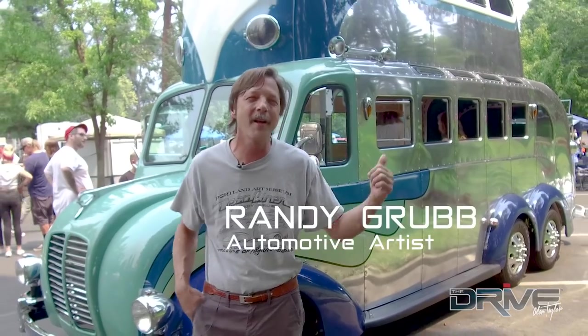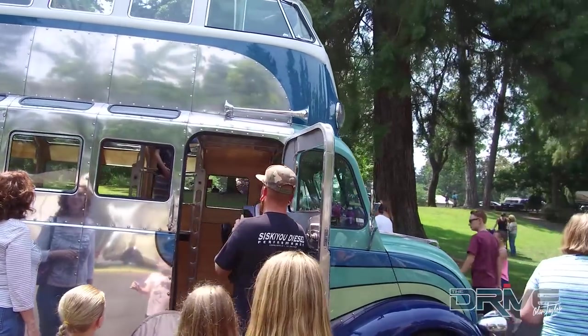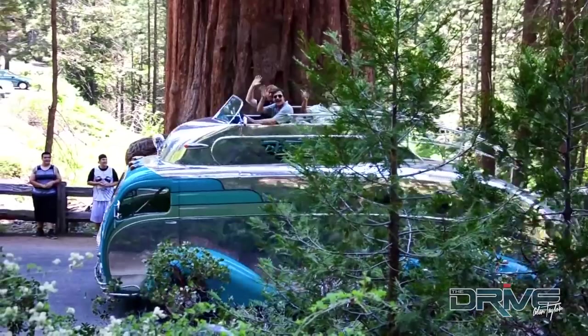Randy Grubb, automotive artist. First time the new bus has been out of the box — pretty excited. It's got an elevator, and the kids are really having a good time going up and down.